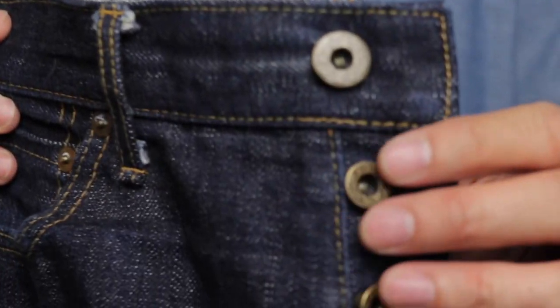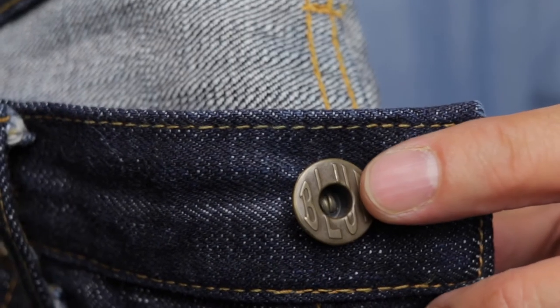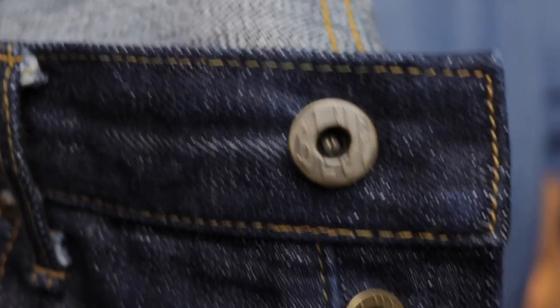Other special features: the front pocket has the signature red selvedge in the small front pocket. The inside pockets are lined with Japan Blue Jeans blue fabric. The rivets are gold brass and if you look closely at the back of the rivets, they have a design on them. The front fly buttons have the Japan Blue Jeans design on them. Really great details — Japan selvedge makers are very proud and meticulous, and that's why you pay a high price for Japan jeans.